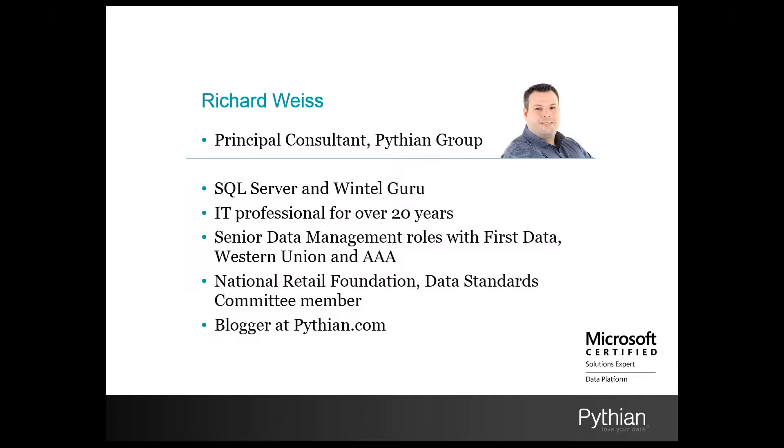Prior to joining Pythian, I spent about 10 years at Western Union as the Director for Global Data Operations, and I've also held senior engineering roles with companies like First Data and AAA. I have the privilege of serving on the Data Standards Committee for the National Retail Foundation, and you can find my blogs and presentations on pythian.com.